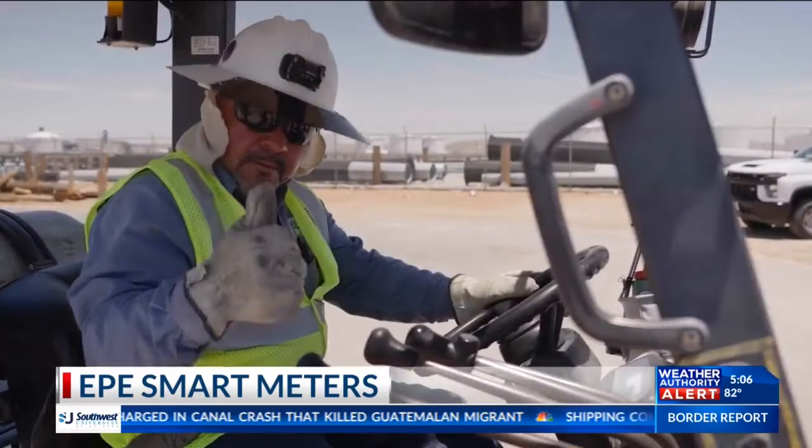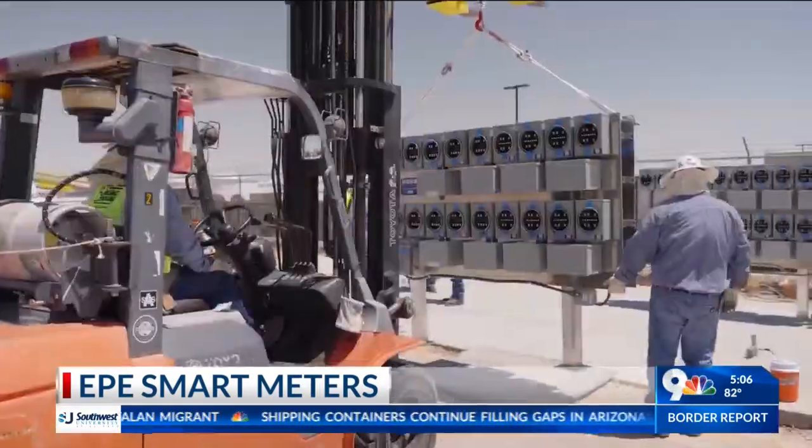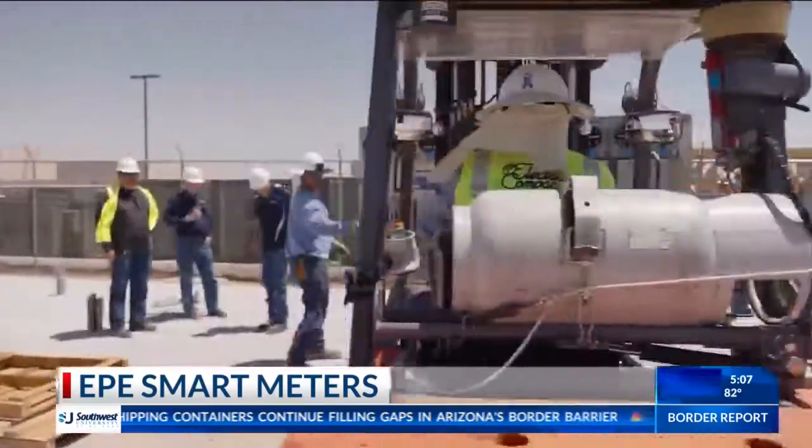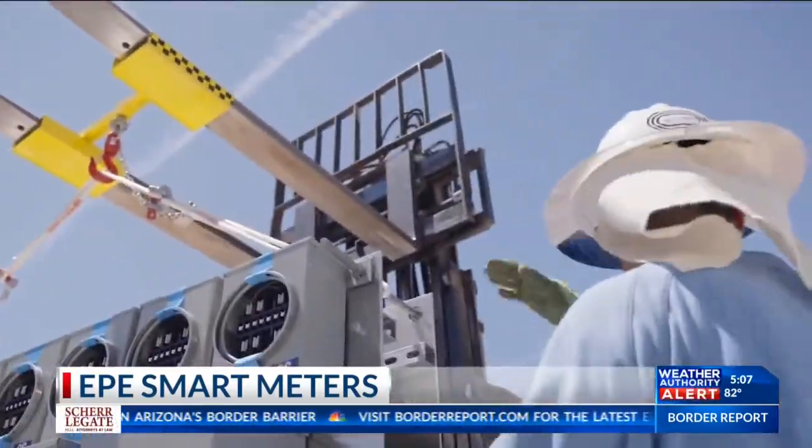For example, customers will be able to see if their lights are consuming too much energy and will be able to adjust accordingly. According to Ramirez, EPE wants to inform their customers on how they can benefit and how to make good use of smart meters. And if all goes as planned, they will start to install these meters in January 2023, and it will take about two and a half years to finish.